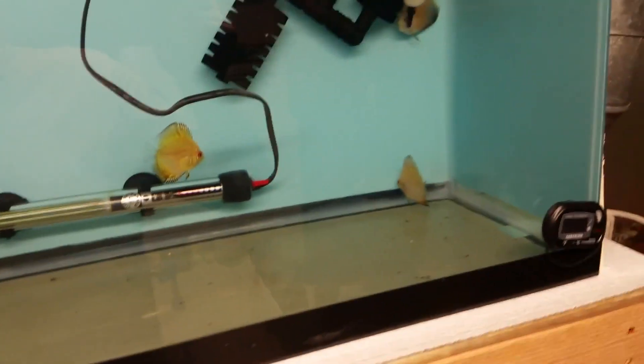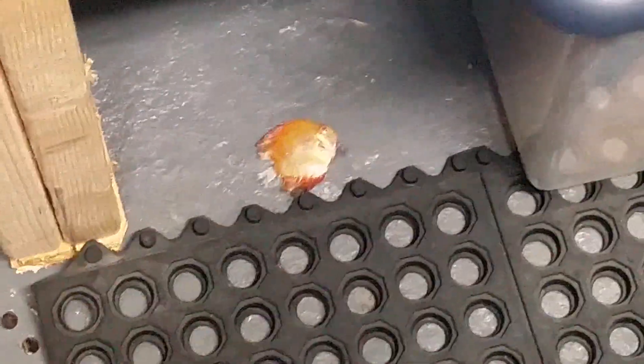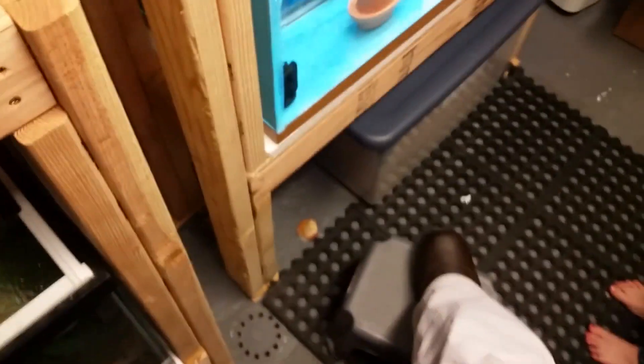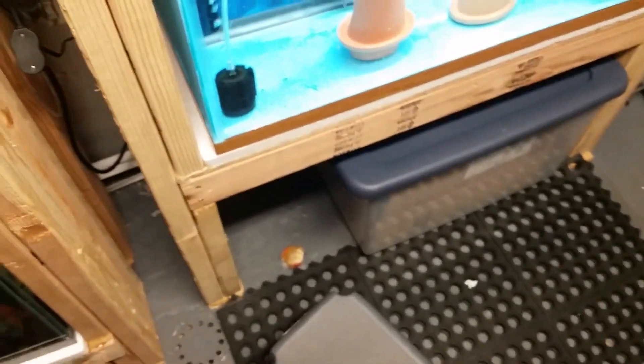I'm missing one — turns out we had a jumper. I don't know how the heck that could have happened, especially seeing where he landed here in the front of the tank, because I've got lids on these things. The lids are closed. The only space there is, is that small space in the back — it's not a very big space. If that fish jumped out of the back and landed in the front, I have no idea how this even happened.